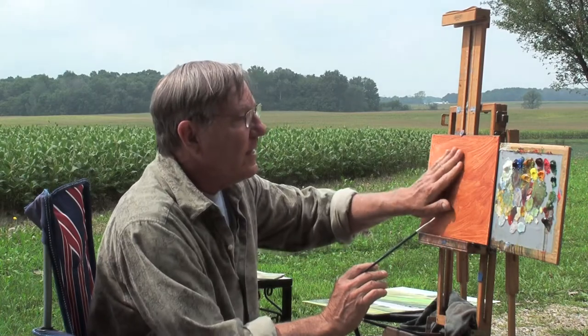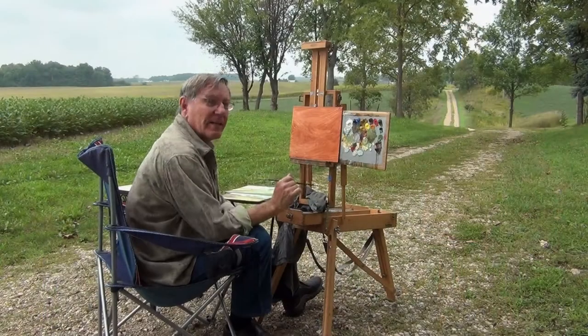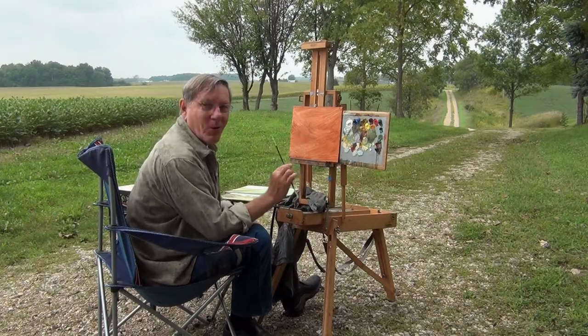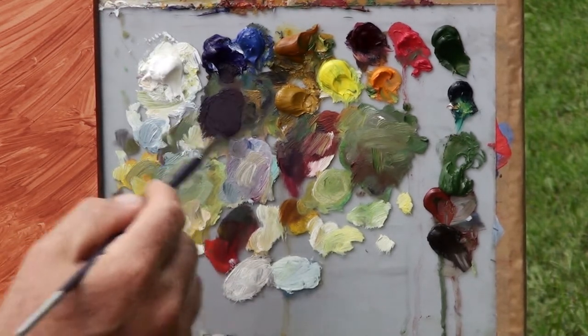This is on masonite, and I put a thin coat of burnt sienna on here with acrylics, so that's dry now. I'm using oil paints today, and later on we're going to visit a factory where they actually manufacture oil paints. I already have my paints out here on my palette, and here are the remnants from the paintings I did just a few hours ago.